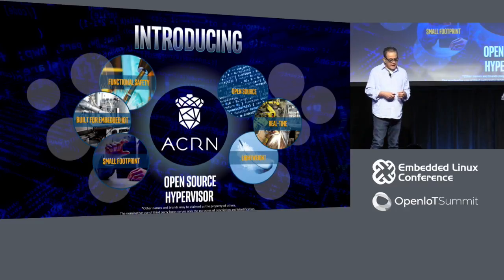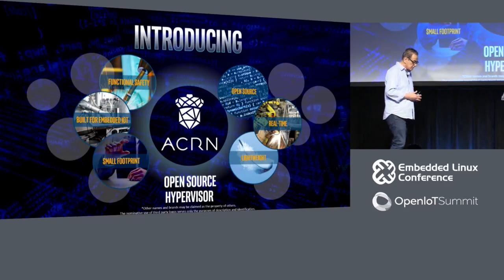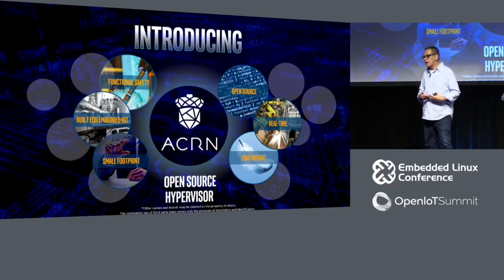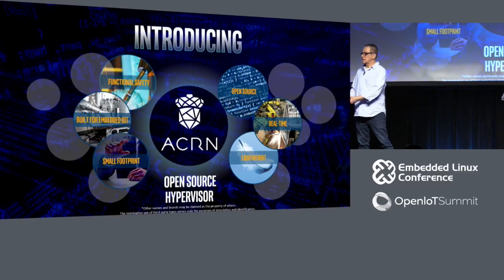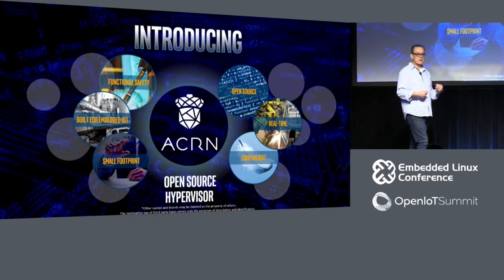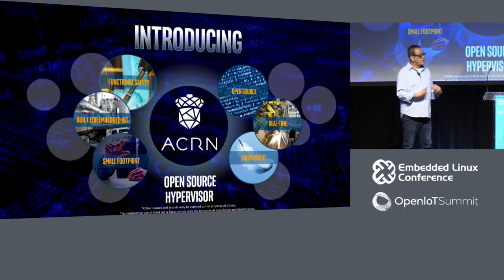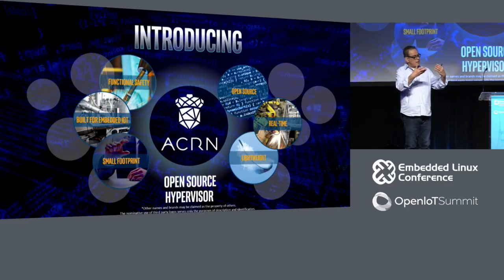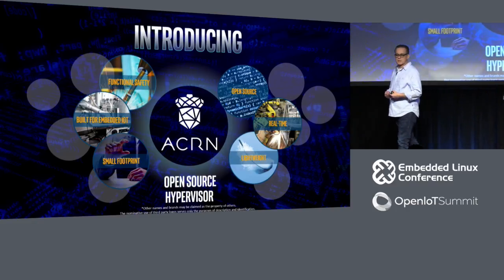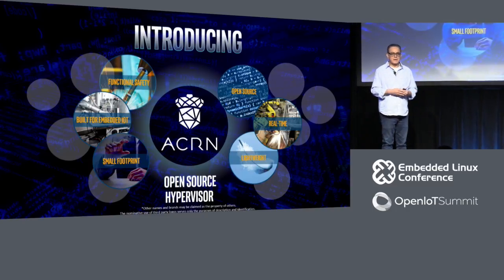One of the key aspects of Acorn is that it allows the mixing of a safety critical operating system with a non-safety critical operating system. This is a major change, because if you want to run a safety critical operating system in a virtualized environment, the entire chain must be safety critical. Therefore, you have to have a hypervisor that allows you to do that.